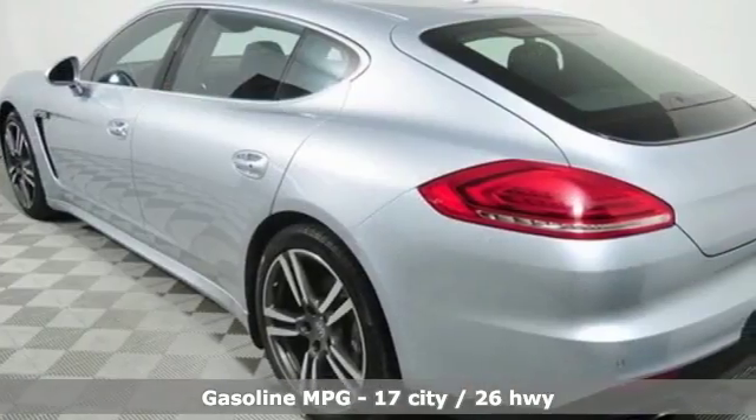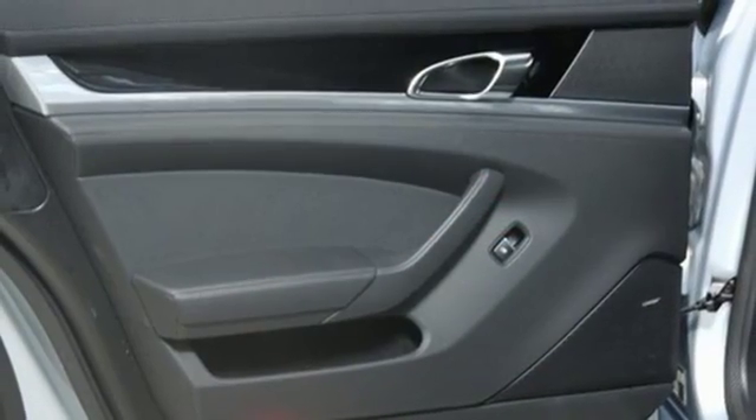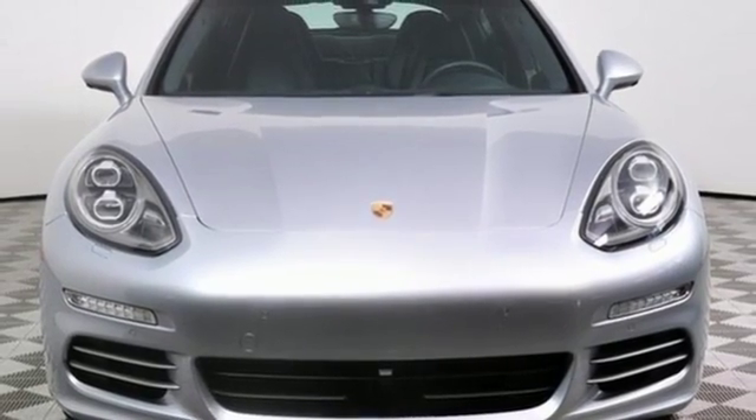High end amenities include heated leather seats, navigation, a reverse sensing system, premium sound, climate control, and a 7 speed automatic with auto shift. It's the stunning and distinctive Panamera. You need to see it to believe it.